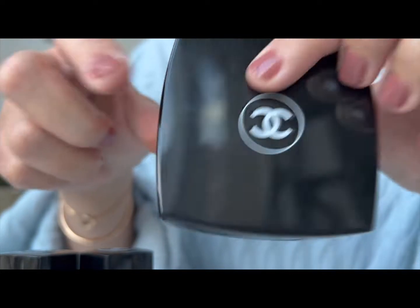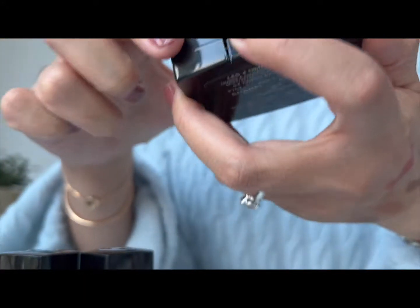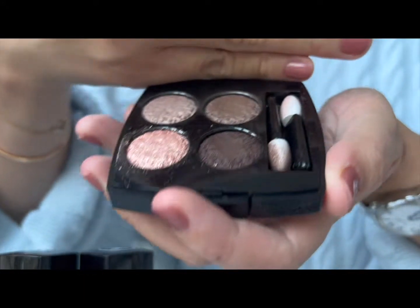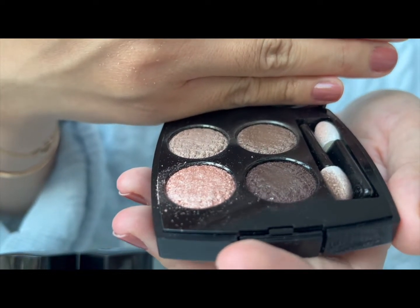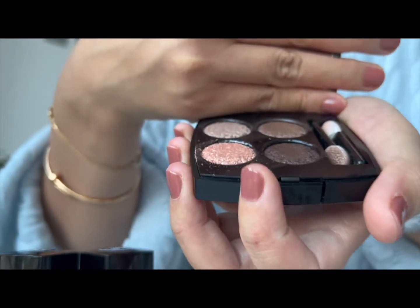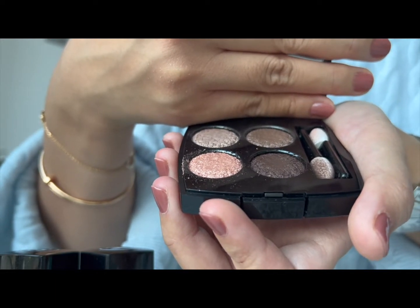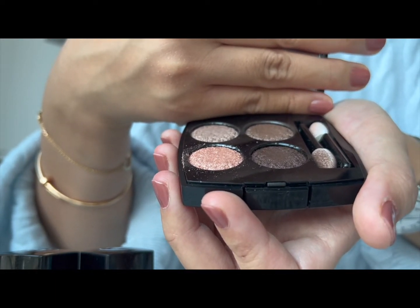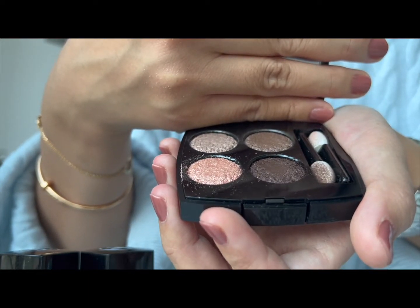These tweed palettes came out at the start of September, and ever since getting it I've been using it quite consistently, as you can see from the usage. So I do like it. Is it such a unique palette that you have to have? Probably not — you can probably find very similar colours from other brands or anything you already have in your collection.